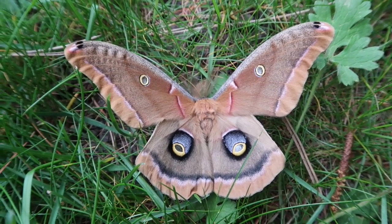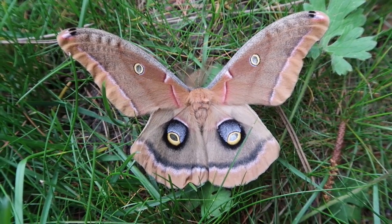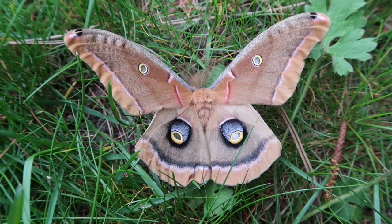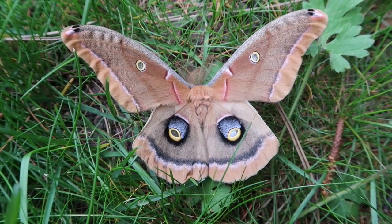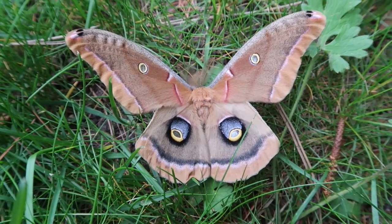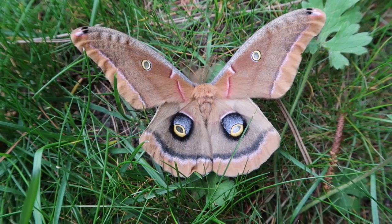This moth is only found in North America, where it can be relatively common, especially in places where there are good shrubbery and forest. The reason it's quite common is because the caterpillars of this moth are, so to say, open-minded and like to feed on a variety of trees.